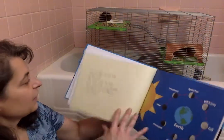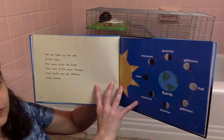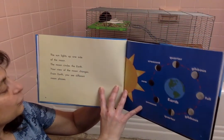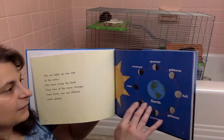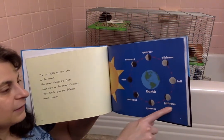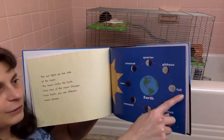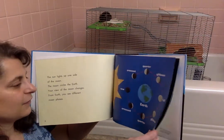Beautiful mountains on this page. The sun lights up one side of the moon. The moon circles the earth, and your view of the moon changes. From earth, you see different moon phases. We have the new moon being dark, then crescent, quarter, gibbous, a full moon, then back to gibbous, quarter, crescent, and new. That is the cycle.